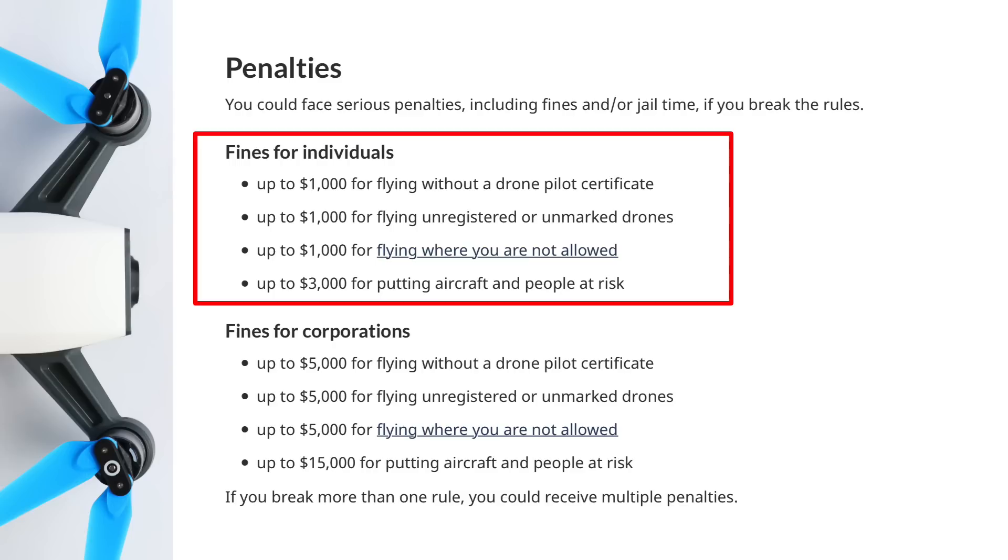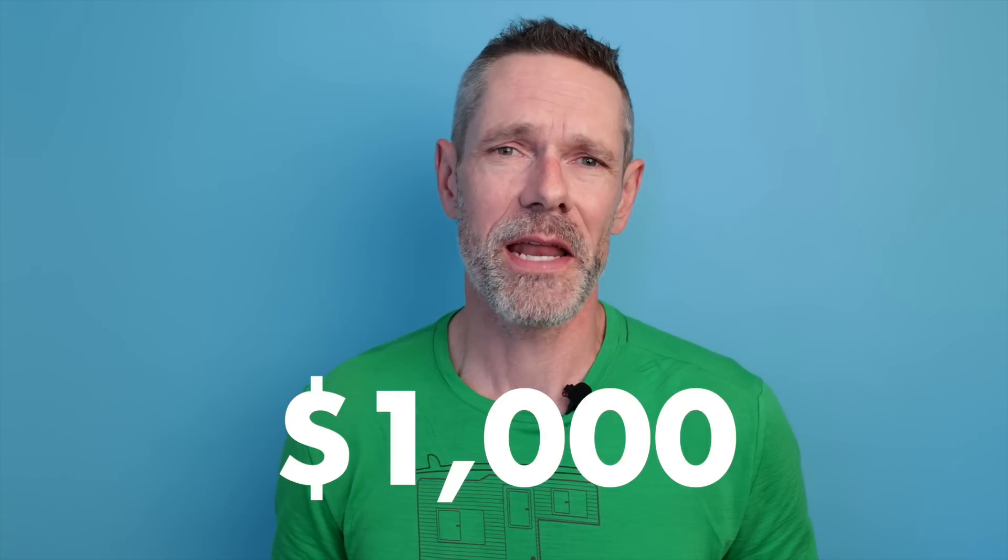Canada rolled out new drone regulations this year which made it quite a bit more challenging to fly in this country. Along with those updated regulations came new penalties for breaking those rules. Anytime you break one of those rules and get caught, you're subject to a minimum $1,000 fine. So it pays to know the rules and play within them.